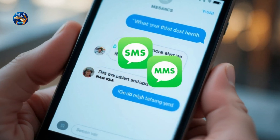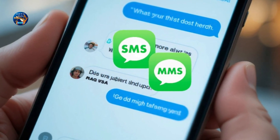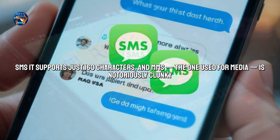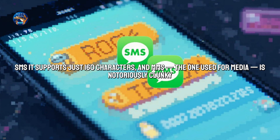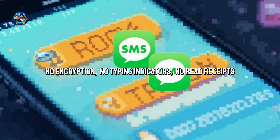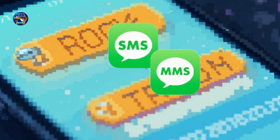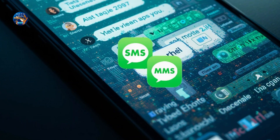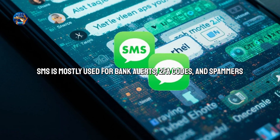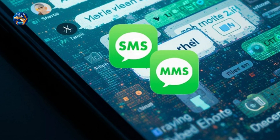And now, the veteran: SMS/MMS. This is the protocol your phone defaults to when iMessage or RCS aren't available. SMS was born in the early 90s. It supports just 160 characters, and MMS — the one used for media — is notoriously clunky. No encryption, no typing indicators, no read receipts. It's pure carrier-driven messaging, and honestly, it's showing its age. In 2025, SMS is mostly used for bank alerts, 2FA codes, and spammers. But in places with poor internet or on basic phones, it's still all people have.